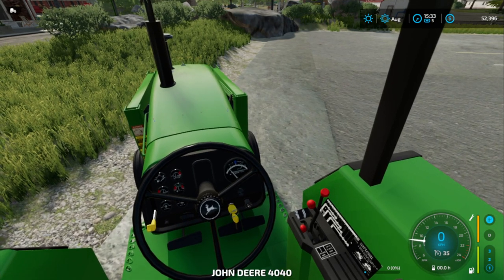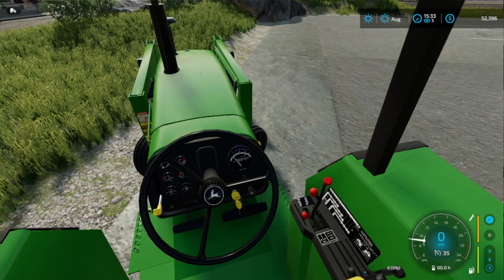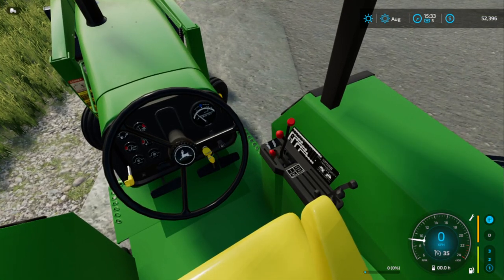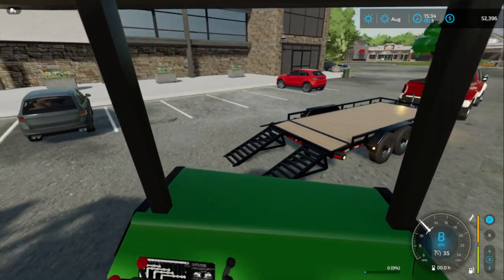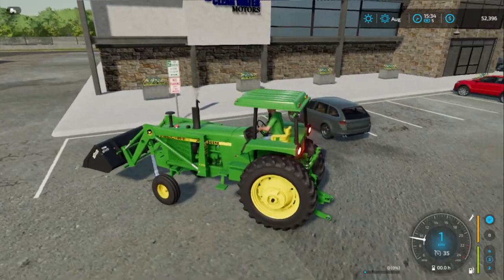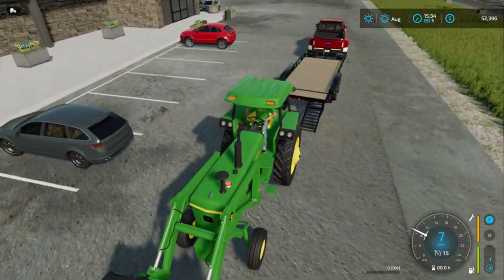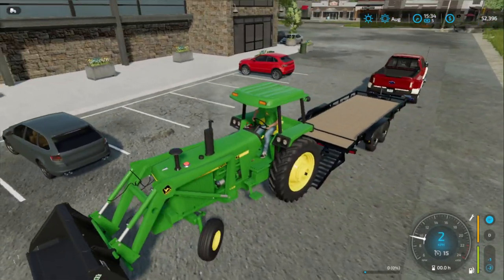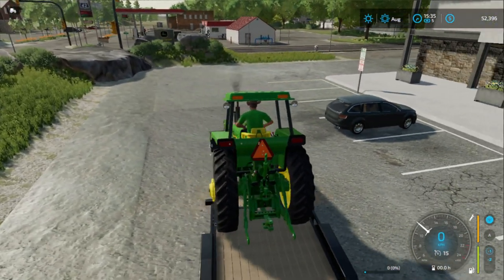Let's get this tractor fired up — oh yeah, this thing sounds pretty good! I've still got to get used to the controls and operating the bucket. Put it in first gear, let's get this thing loaded up. People are gonna comment 'why don't you just drive it back to the shop?' — honestly, it doesn't have a license plate yet so I can't really drive it on the road.